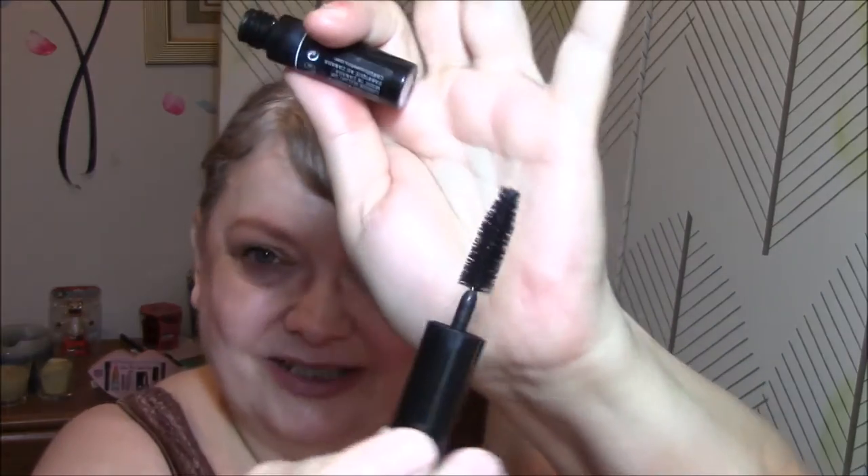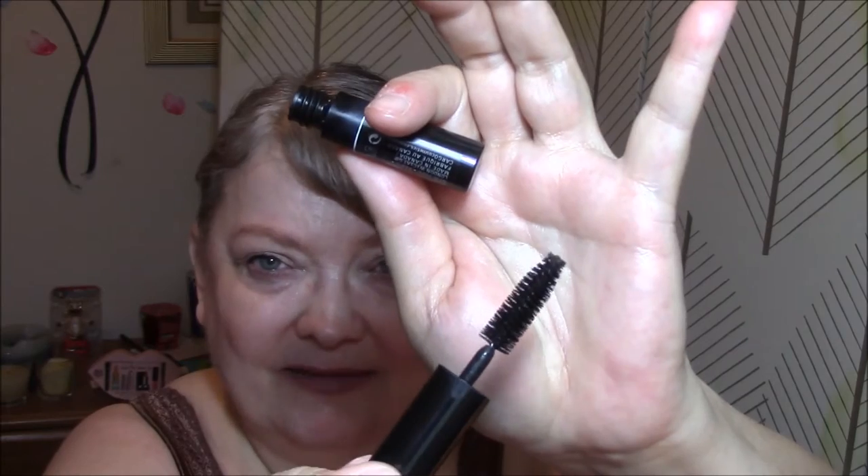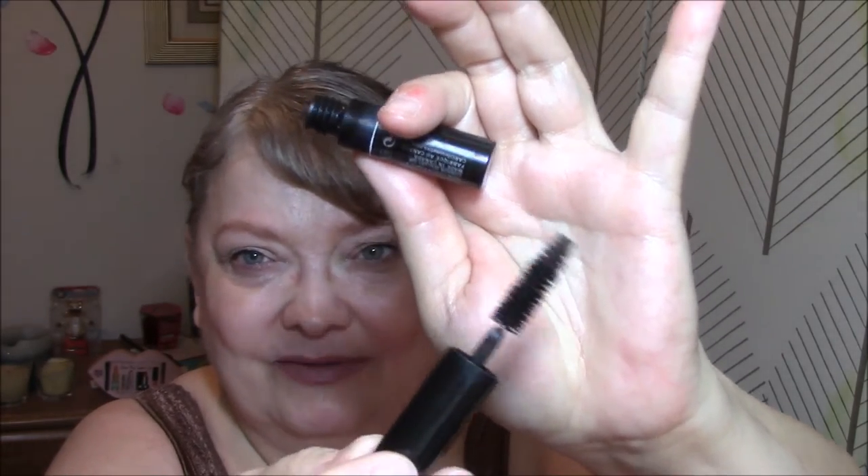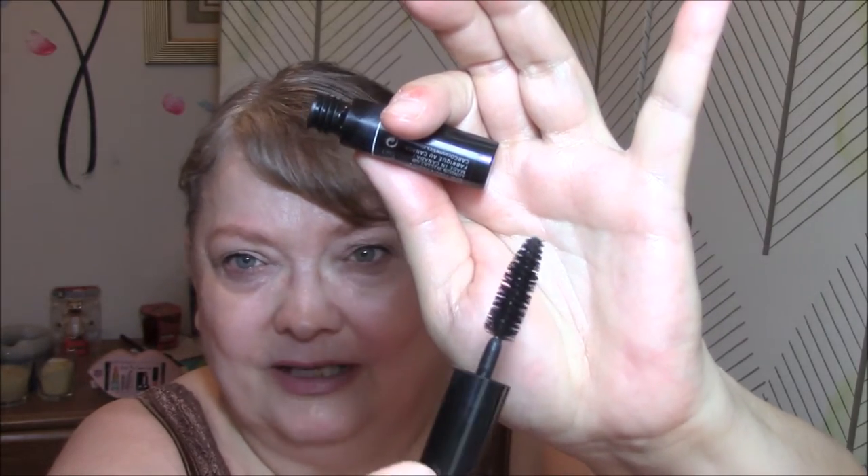For my mascara, I'm using the Cargo Texas Lash Mascara. I can't see a color on here but it's pretty black. I don't know what I think about this yet, but it is very dry. It did nothing for my lashes this morning. I have 20 other mascaras that work way better than this one does. So — first impressions.